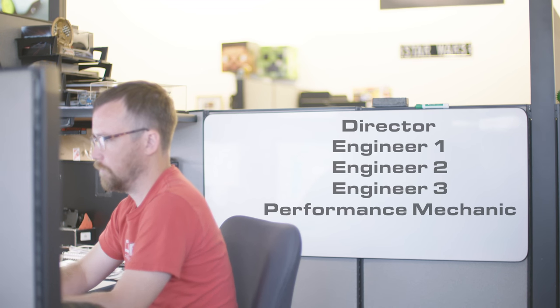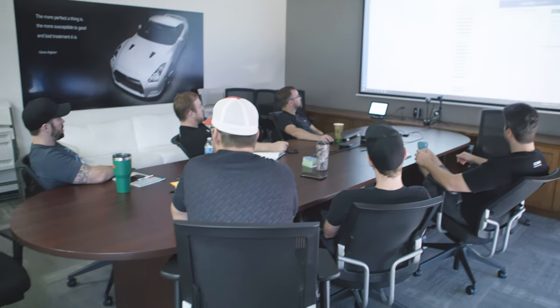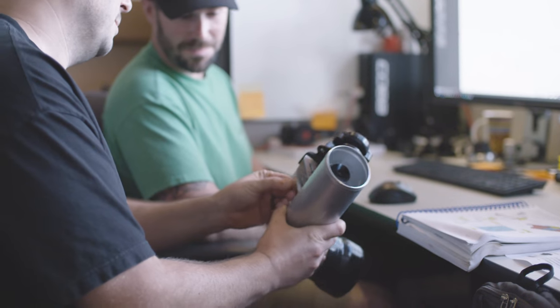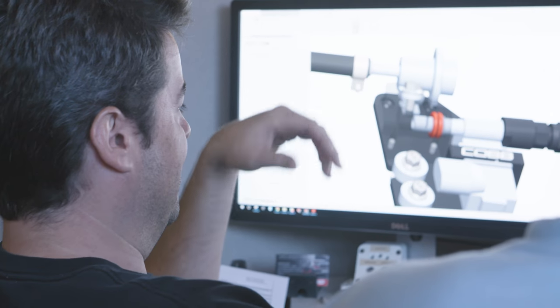The way we've got the group set up is that the director is at the top, followed by three levels of engineers and performance mechanics, and then the intern at the bottom. The director is responsible for the long-term vision of the group, including the product roadmap and what we might be working on in the next 12 to 18 months. The senior level engineer, Engineer 3, would be responsible for process improvement as well as mentorship of junior engineers and adding design review throughout the process.